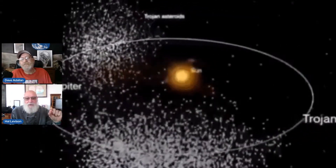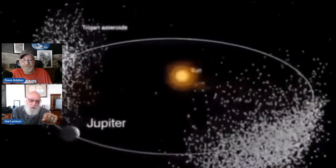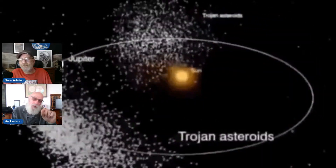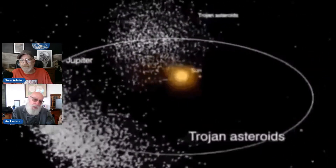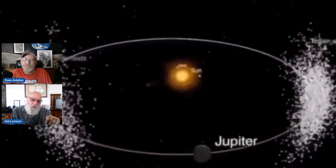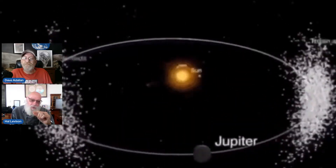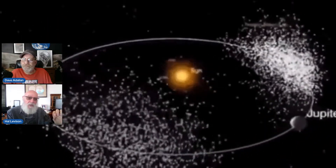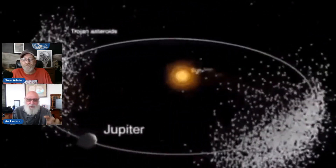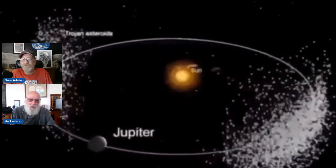The way to think about it is — a graphic, those swarms are actually real objects that you're seeing — if you put an object 60 degrees before or behind a massive planet, the gravitational effect of the sun and the planet and the centrifugal force of orbit sort of all cancels out, and the object put there will stay there forever. It's a stable region. So those objects are primordial, ancient objects left over from the beginning of the solar system.